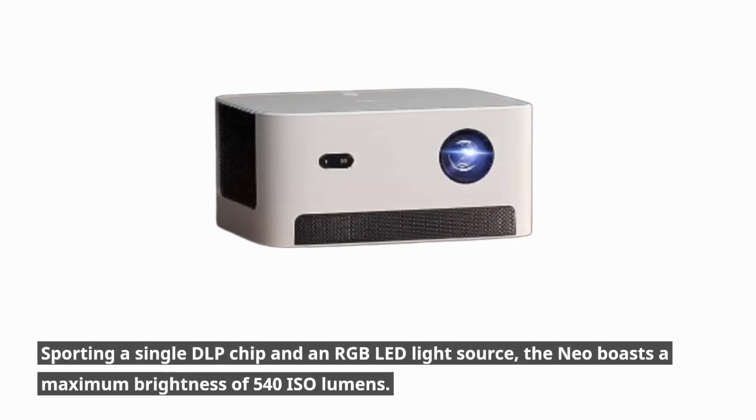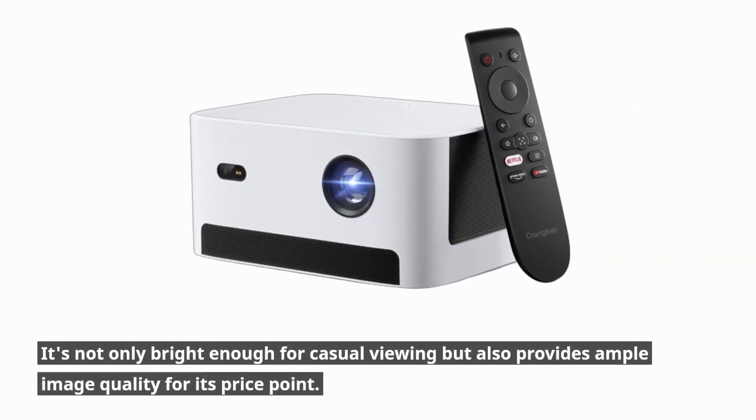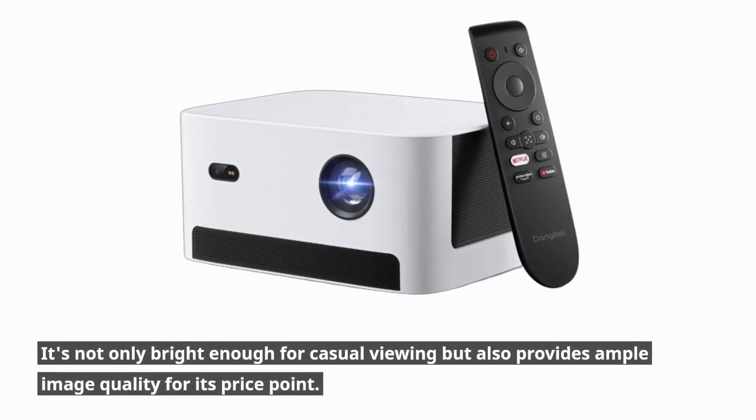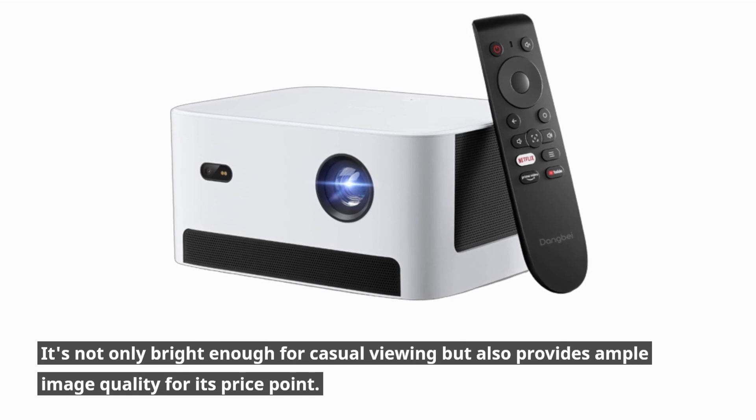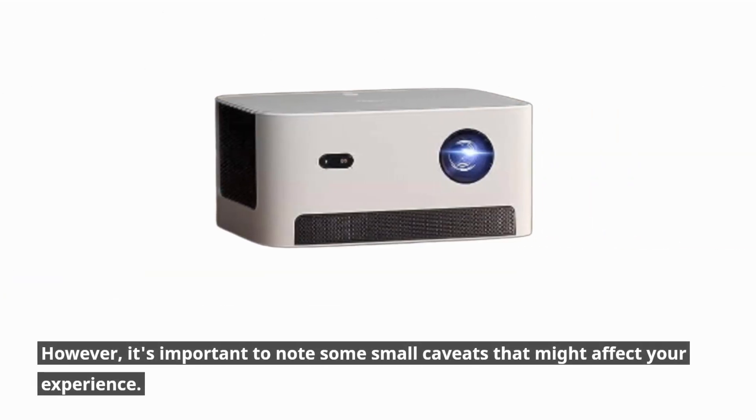Sporting a single DLP chip and an RGB LED light source, the Neo boasts a maximum brightness of 540 isolumens. It's bright enough for casual viewing and provides ample image quality for its price point. However, it's important to note some small caveats that might affect your experience.